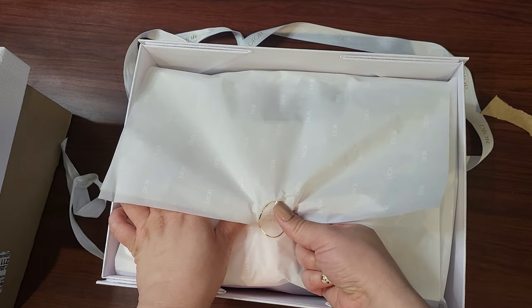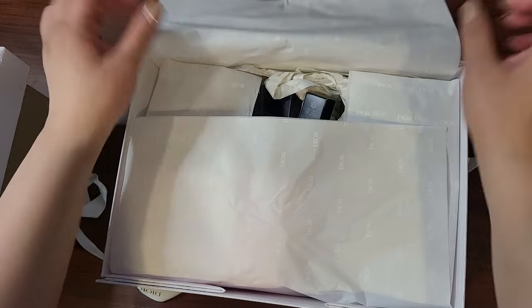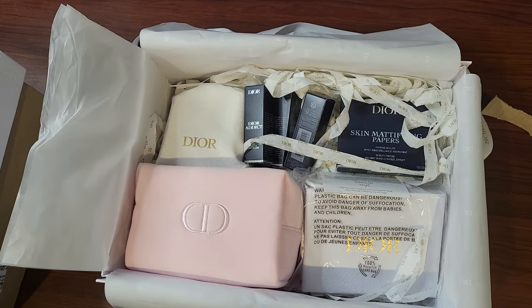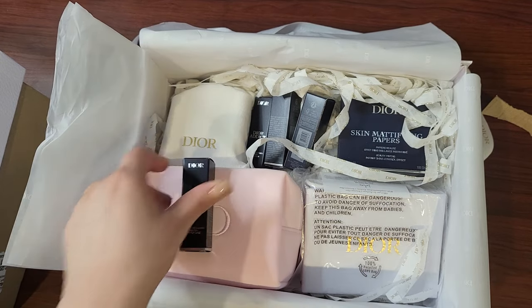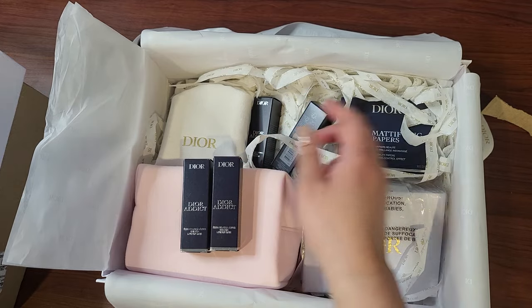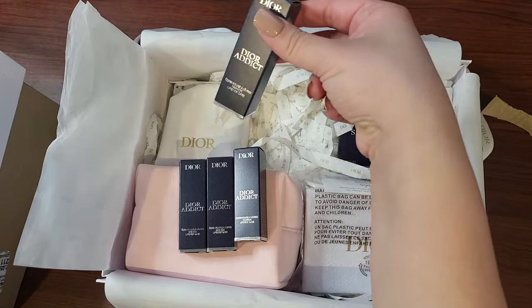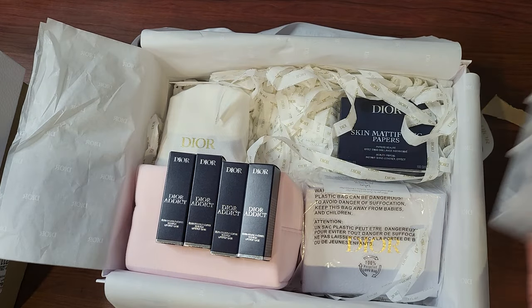I'm just trying not to mess this up. I got some more of the lipstick cases — I got the four that they were offering, so remember...